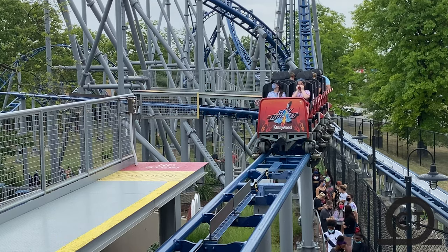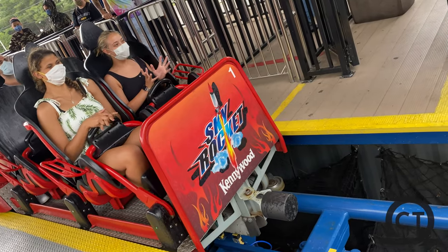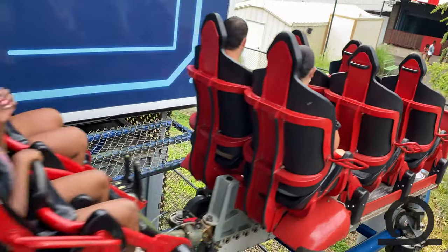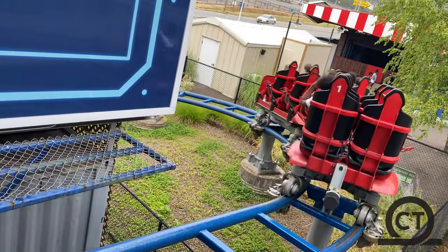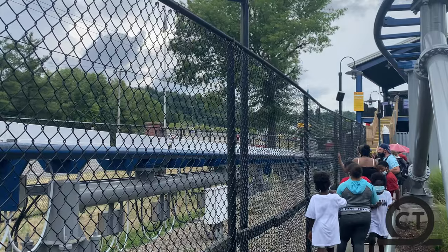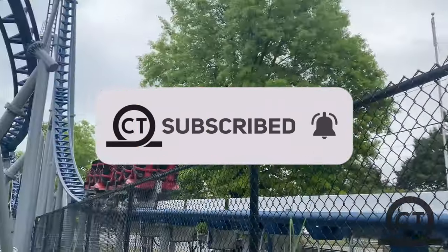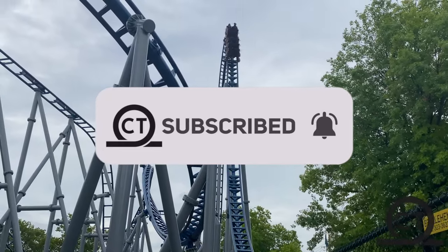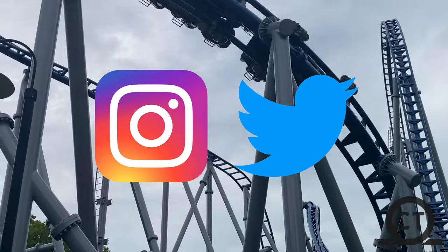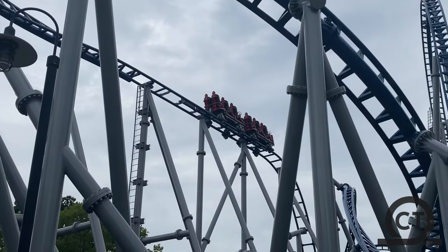I got to ride this coaster a total of two times on my past visit — once in the front and the other in the back — and that is what I'll be doing in today's video: my full in-depth review on Skyrocket. But most importantly, before we start, if you are new to the channel, make sure to like, comment, and subscribe for more videos on coasters. Also, if you want to see more, make sure to follow my Instagram for updates, but now let's jump into this review.